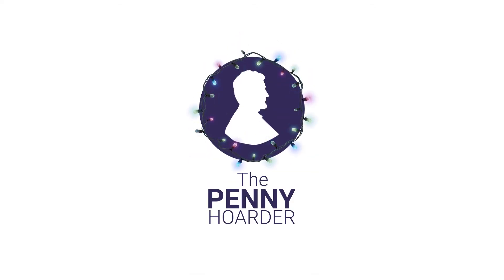For more ways to save this holiday season and all year, subscribe to the Penny Hoarder channel. Bye!